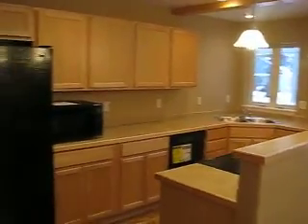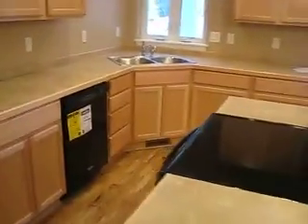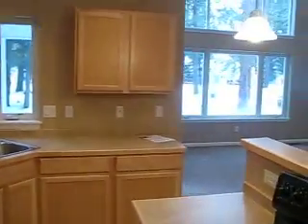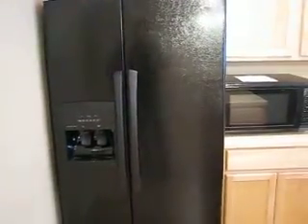The kitchen opens into the dining and living room — a nice kitchen with plenty of storage. It comes fully furnished with a range, an oven, a dishwasher, a microwave, and a refrigerator with water and an ice maker.